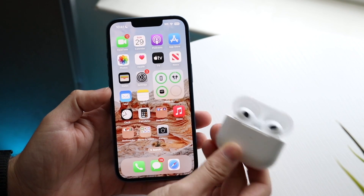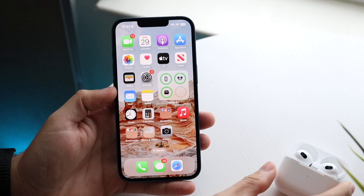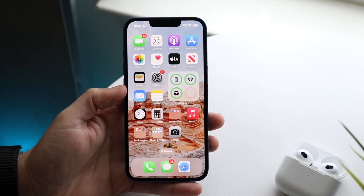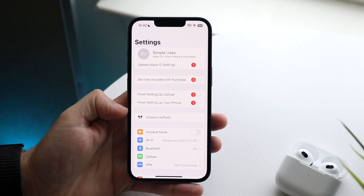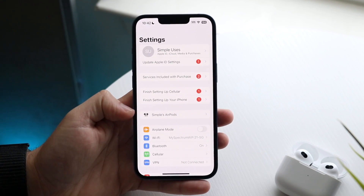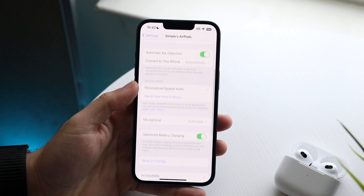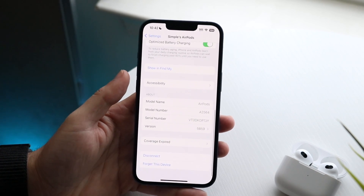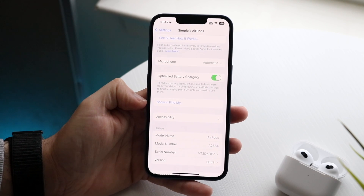If you have the battery widget, you should be able to see the AirPods right there. The next thing you want to do is go to your iPhone Settings, where you should be able to see your AirPods come up in this specific notification panel. Click there and you'll see a lot of different options, including one that says 'Show in Find My.'